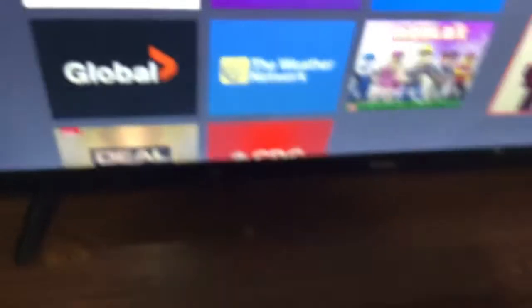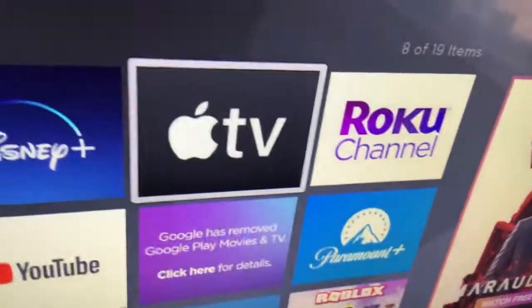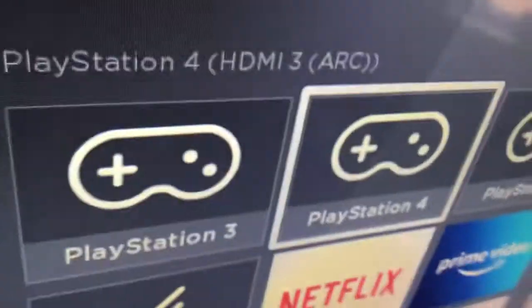And if you guys can look at my Roku TV — I have Netflix, I got Roblox on here, I got Deon Audio, and I got a PlayStation 4.